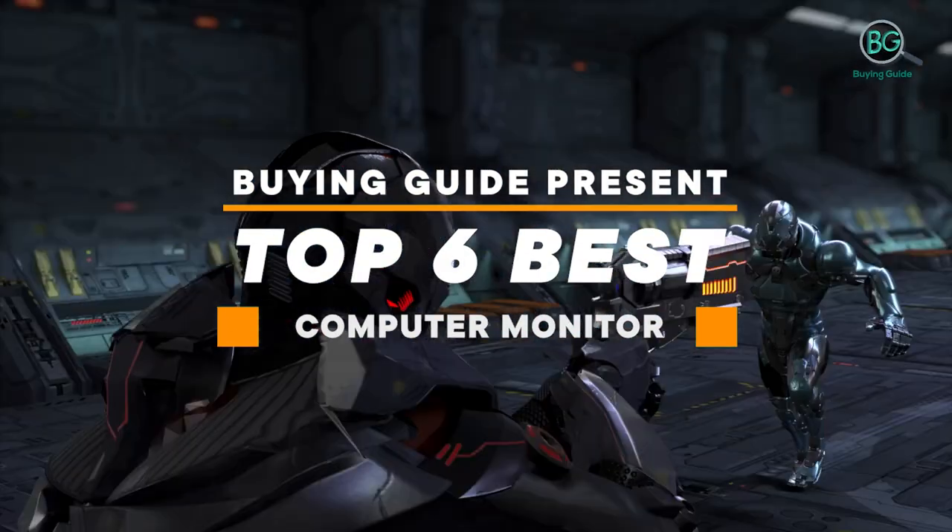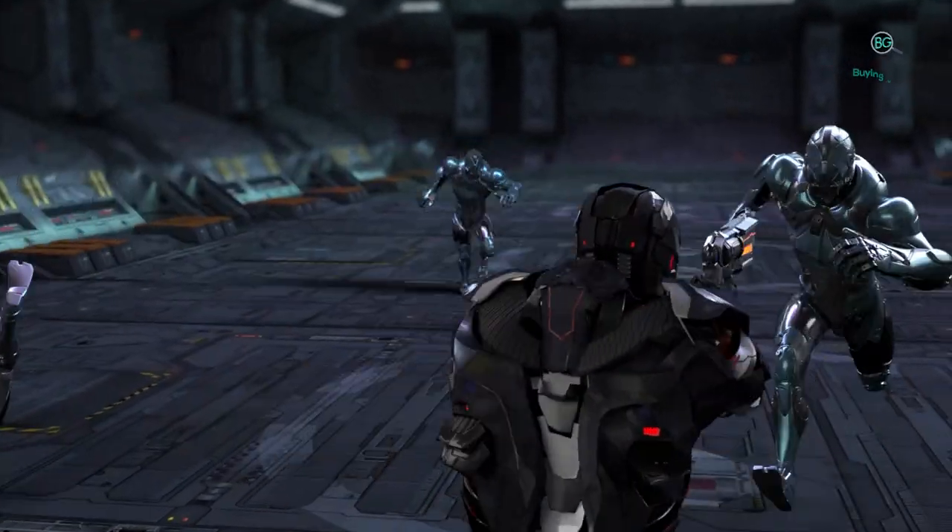Buying guide: top six best computer monitors. Let's get started. Purchasing the perfect product for your usage is our top priority. We aim to give our best guidelines for you, the viewers, so you won't hesitate or get confused while selecting the products from the market. Thanks for staying with us.